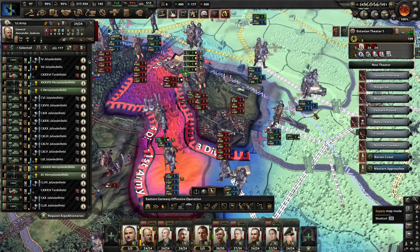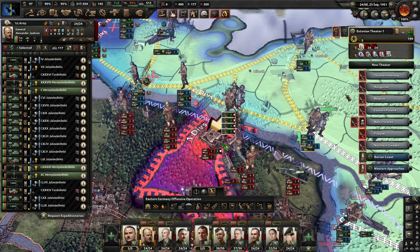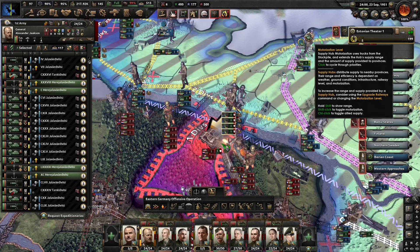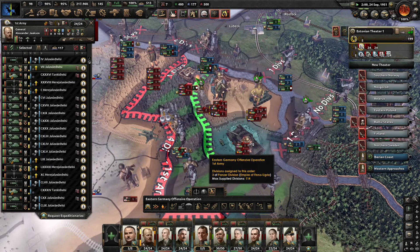How does that look supply-wise? Can we get supply from Hamburg in there? Not really. Can we get supply from the north, maybe? We'll try. That worked. Good. Now we just need to hold, and then once we're in there, the tanks are going to launch their push.